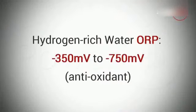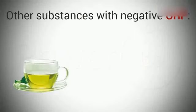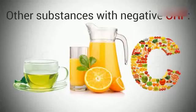Hydrogen-rich water, on the other hand, depending on what products you use to make it, comes with a negative ORP that ranges from minus 350 to minus 750 millivolts. Here are some other substances with negative ORP: green tea, orange juice, and vitamin C. These molecules, as you probably already know, are antioxidants as well and are healthy to your body.